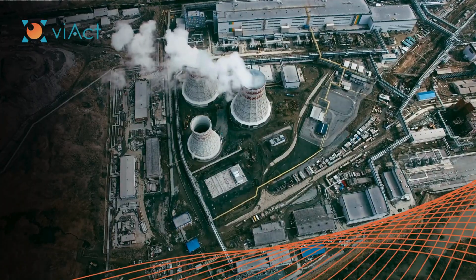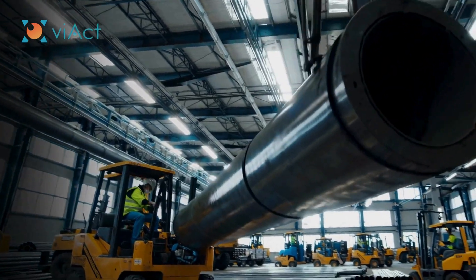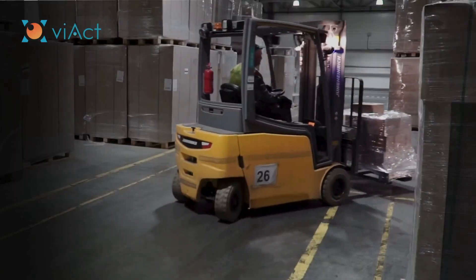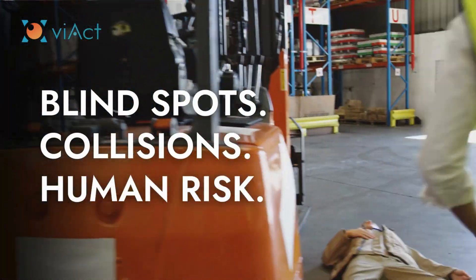In fast-paced industrial environments, forklifts are essential but are also among the most accident-prone machines. Every year, countless accidents occur due to blind spots, speed violations, and human-machine collisions.